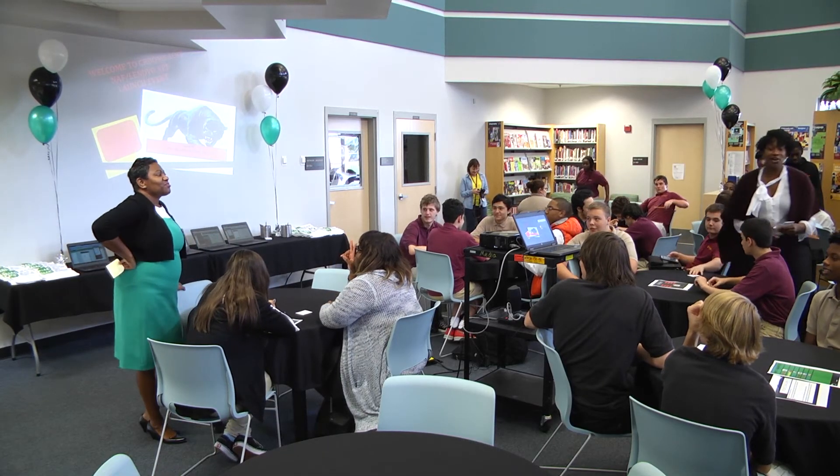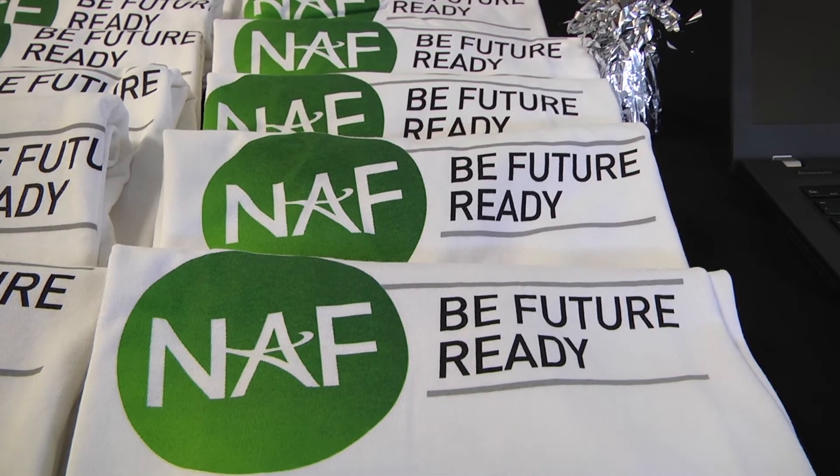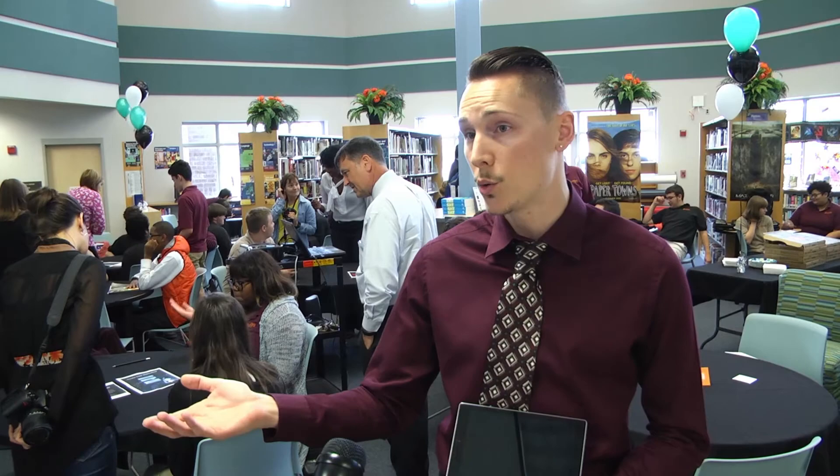Teams will have until March to finish their apps, and the winners will go on to compete nationally. It is a competition that Lenovo and the National Academy Foundation hosted. They provided us with equipment — tablets, computers — and basically they're the ones hosting. There are 20 schools involved this year.